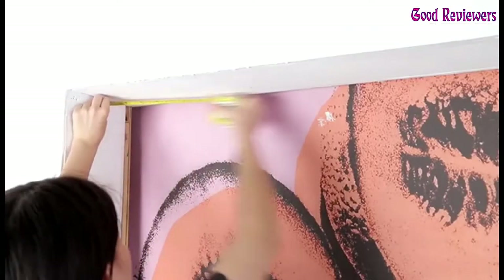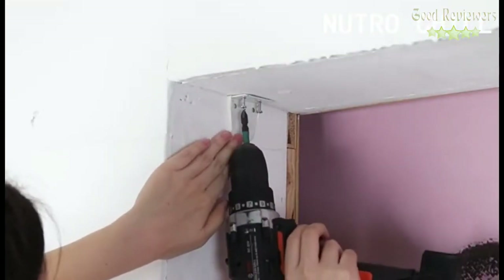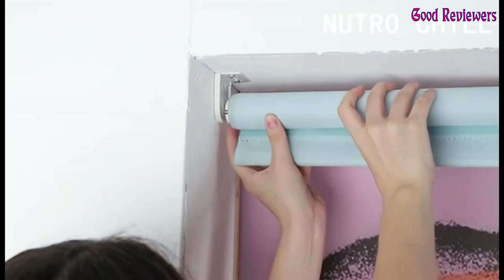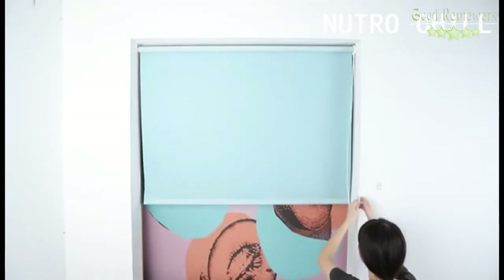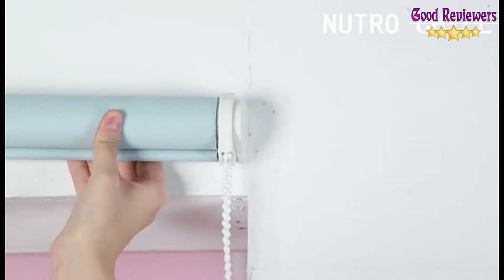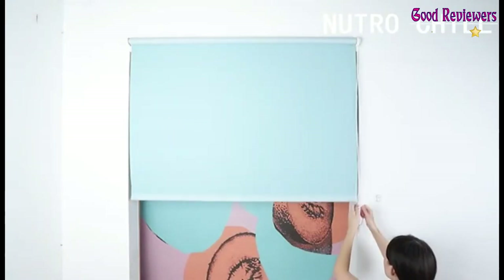Blackout Roller Shades protect the privacy of you and your family and protect you from UV rays. Special Protection for Children: Roller Window Shades are equipped with a chain connector. When your child or pet is entangled in the chain, it will be disconnected by a certain pulling force to prevent the child from being injured. You can adjust the length of the entire window shades by the chain. Measure the height, width, and depth of the window; the depth is at least 2.5 inches.